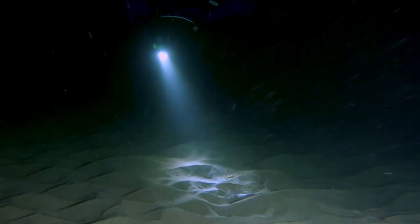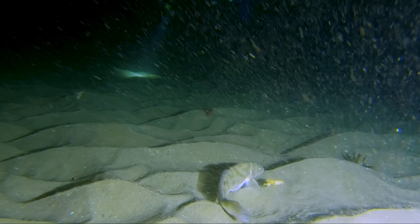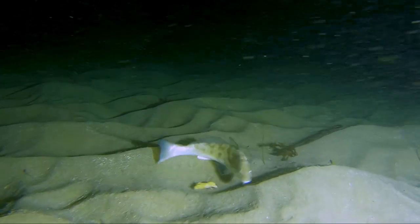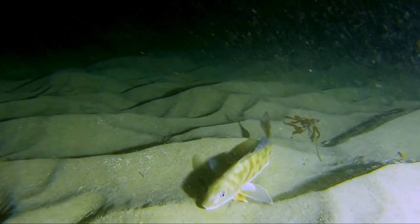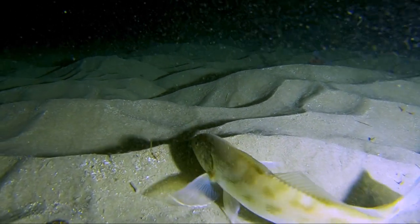[Brian]: 'Hey Phil, come check out this white croaker.' We often have to swim across sections of sand, but there are interesting things to see out here. White croakers hunt a variety of prey including fish, squid, shrimp, octopus, worms, small crabs, clams, and other items.